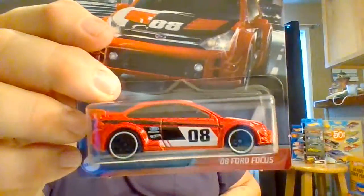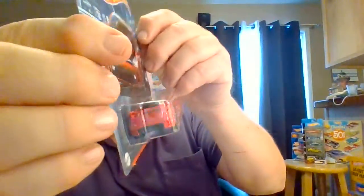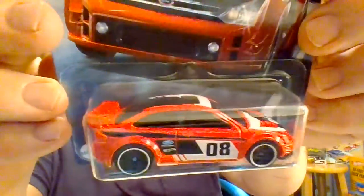Car number one: 08 Ford Focus in red. Stark black and white tampo on the side there. No detailing on the back. Tampo on the roof and not the front. We got roofing sides there with the tampo. That's a very nice little red car. I like that.